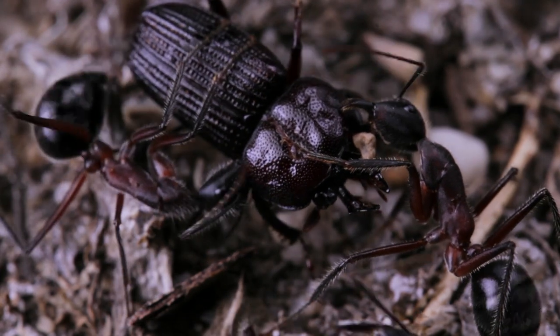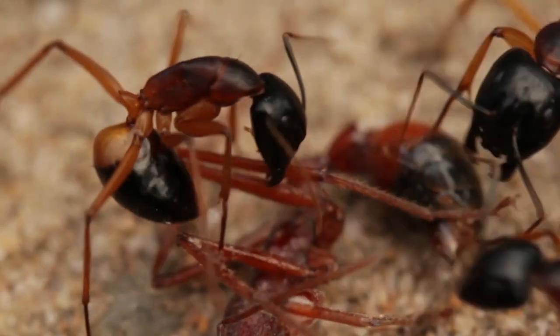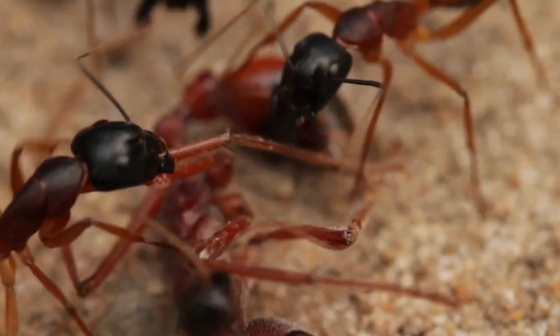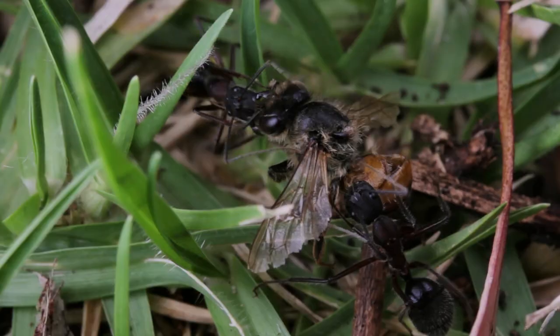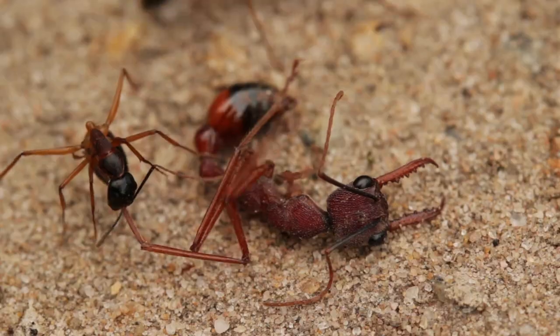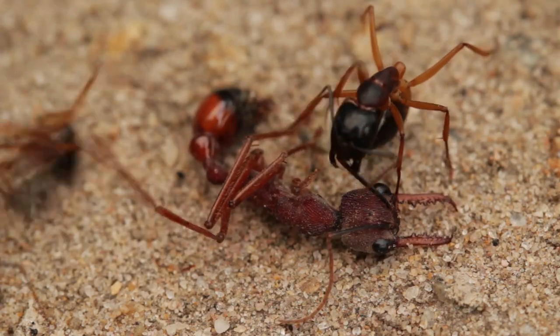What they do instead is excrete a deadly liquid. See that little white blob coming out of this ant's abdomen? This stuff is a kind of formic acid. They use this chemical weapon as a means of stunning and subduing their prey, and predators alike. In this case, they target the vulnerable leg joints of this helpless bull ant.